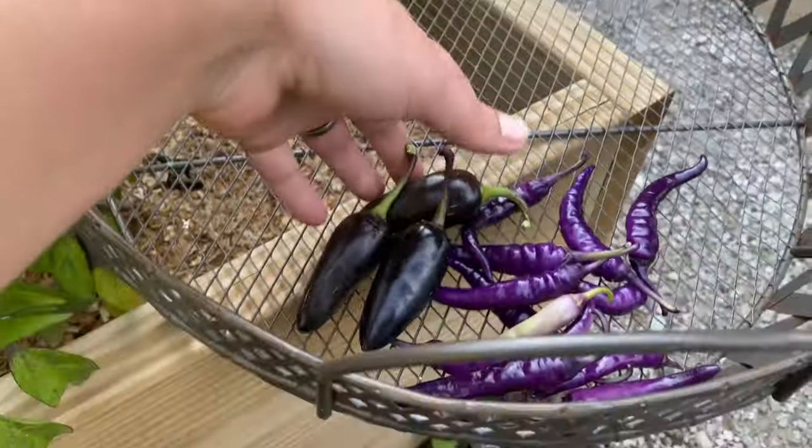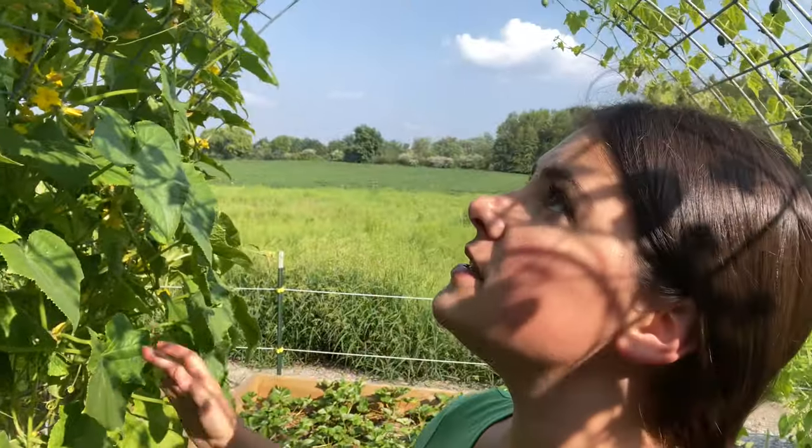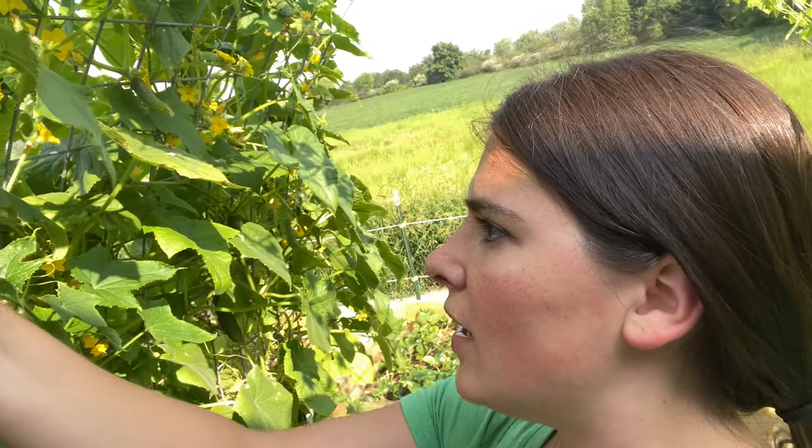The cucumber trellis is not doing as luscious as it was in my last video. I have a few of these guys that are kind of dying and drying out. I tracked down that vine to see if I chopped it by accident when I was trimming, but I didn't find anything — no bug damage either. But I still have cucumbers that have been growing pretty well on this vine, so I'm going to go ahead and harvest what I can from this trellis.